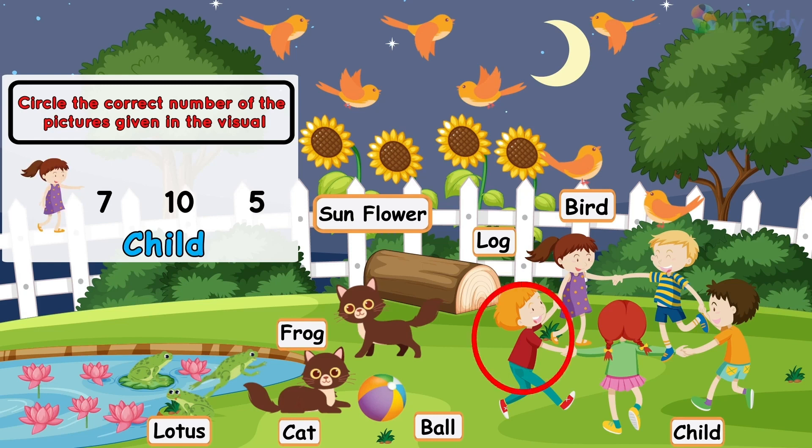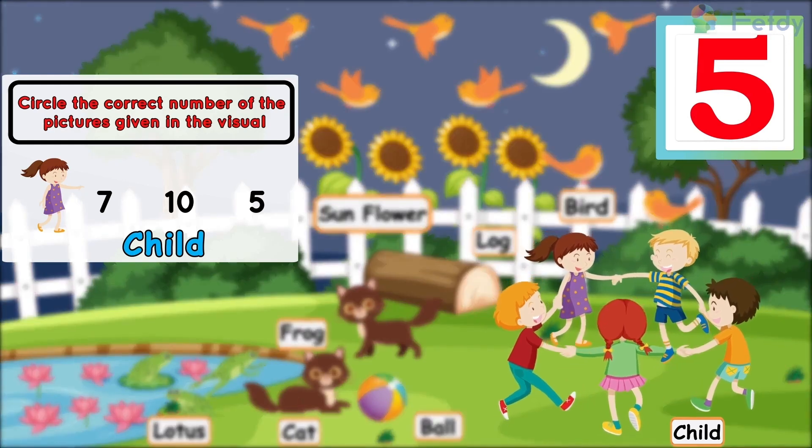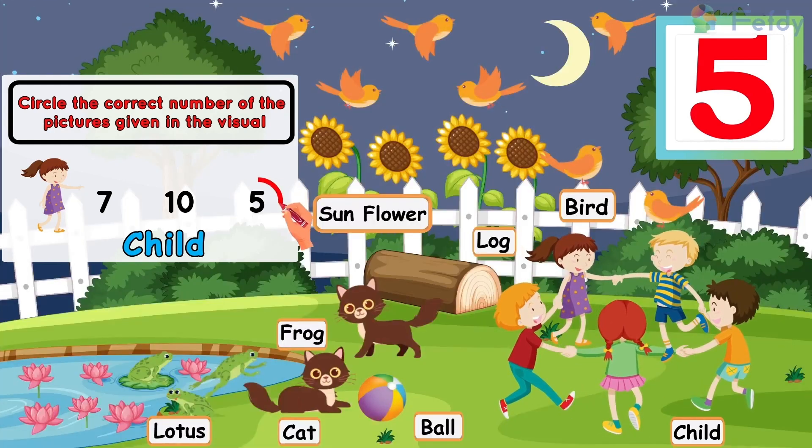One child, two children, three children, four children, five children.